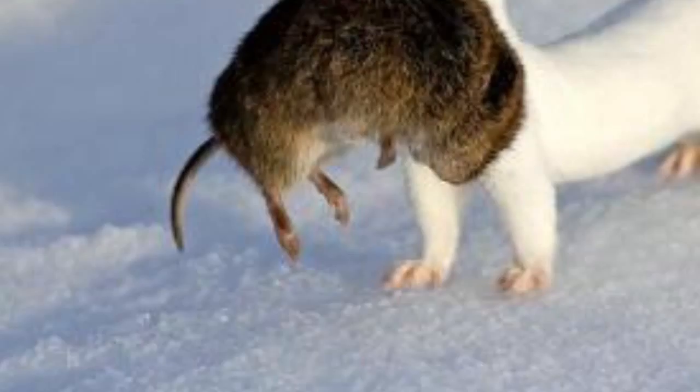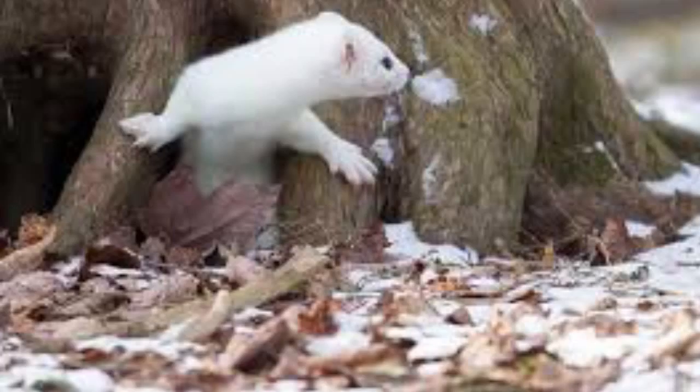It's a great hunter. It's furry. It's small. Its fur changes colors through the seasons. Do you know what it is?